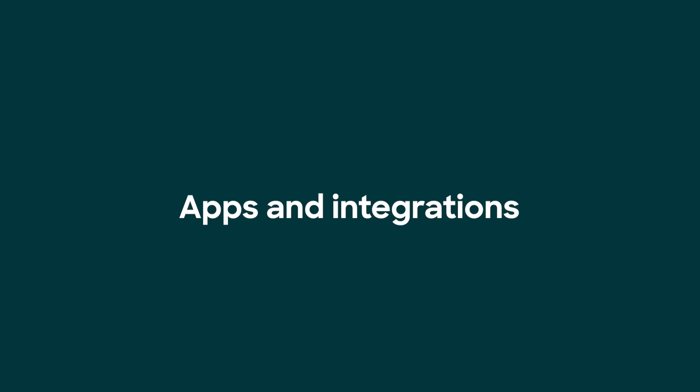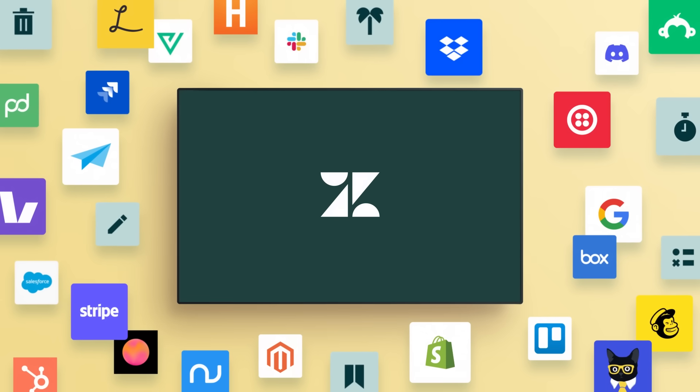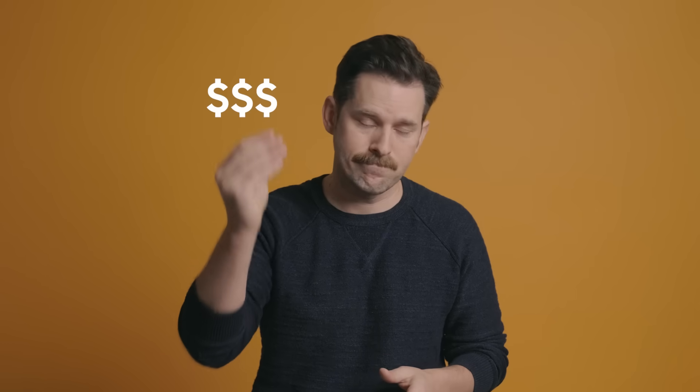Number seven: bring your tech stack together with apps and integrations to streamline support, reduce system switching, and save money.